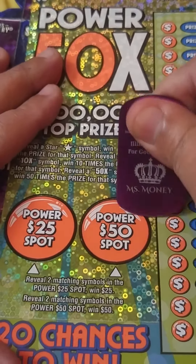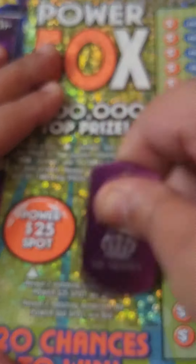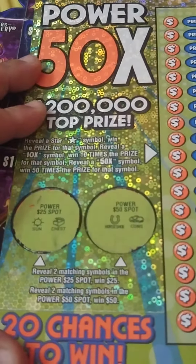Let's see if we can find anything in the Power Spots — using my Lucky Miss Money dog tag. We got coins and we got a horseshoe. Now we got a chest and the sun. Nothing there.